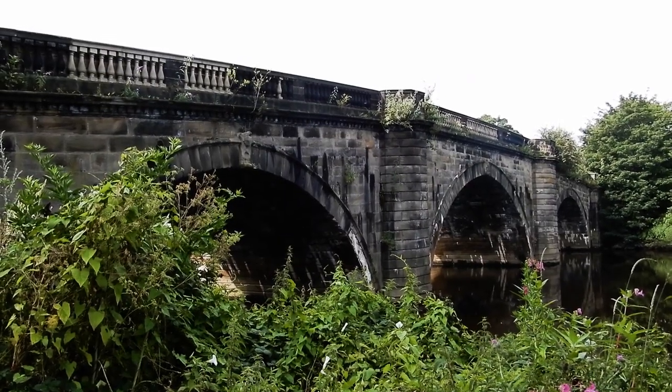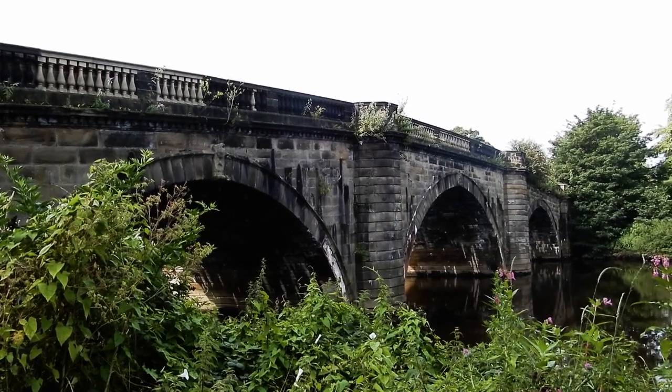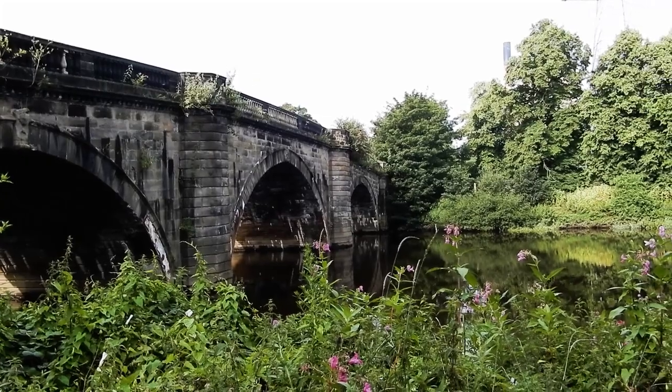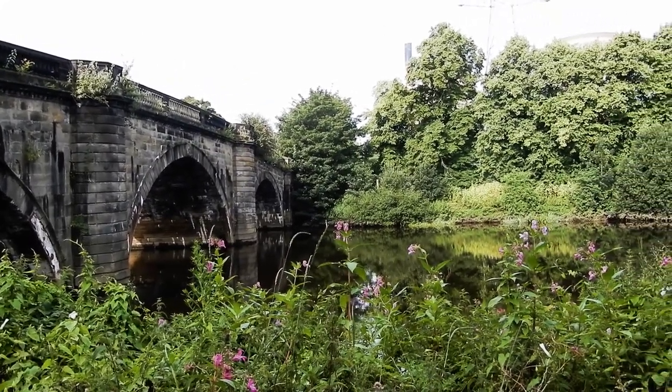This film is about a previous bridge at this crossing point of the River Aire — a bridge that played a pivotal role in English history during the Wars of the Roses in 1461. The old bridge is used as a backdrop for this story.